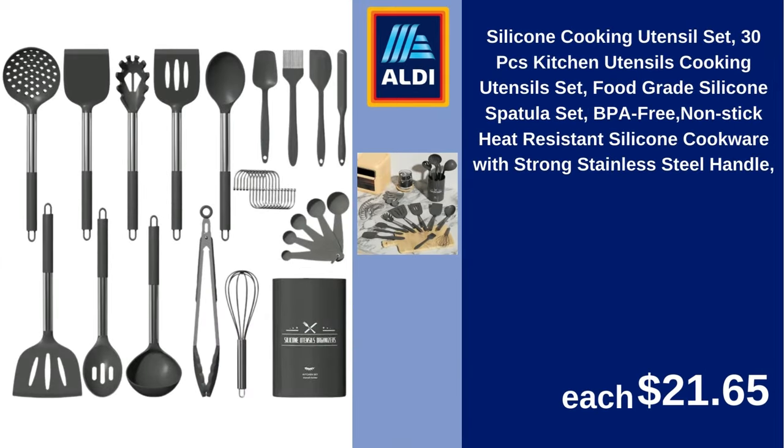Silicone cooking utensil set, 30 pieces, kitchen utensils, food grade silicone spatula set, BPA free, nonstick. Heat-resistant silicone cookware with strong stainless steel handle. $21.65.